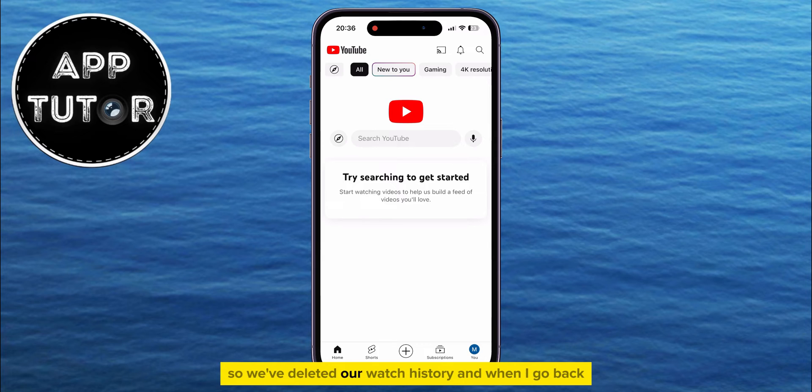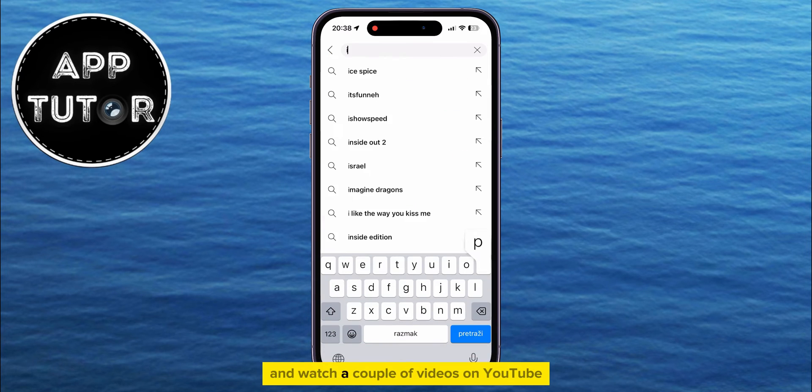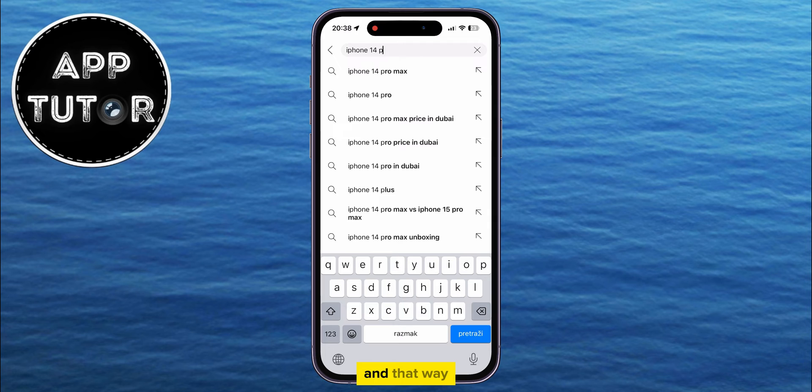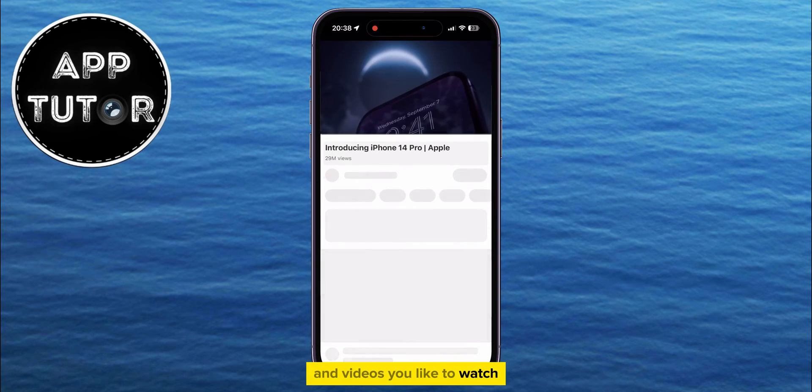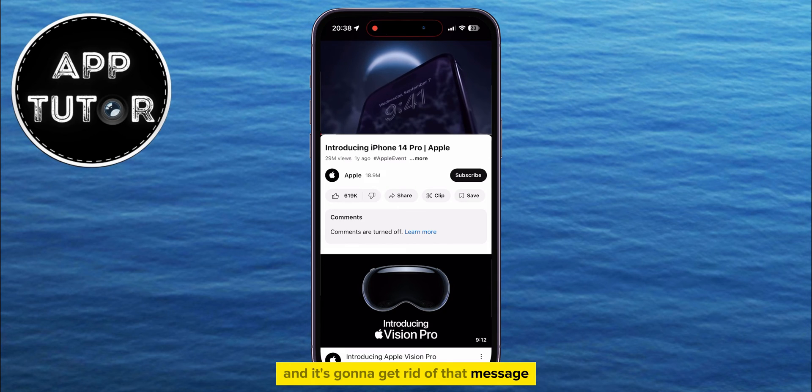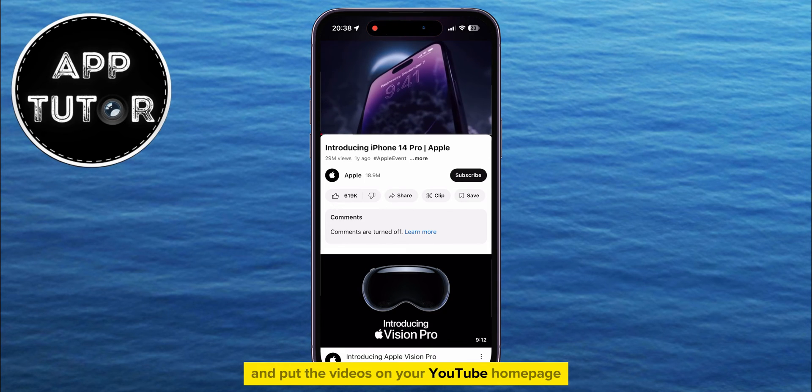So we've deleted our watch history, and when I go back, you can see that we don't have any recommendations and we get this 'Try Searching to Get Started' message. In order to fix this, all you have to do is search for and watch a couple of videos on YouTube. That way, YouTube will be able to see your interests and the videos you like to watch, and it's going to get rid of that message and put the videos back on your YouTube homepage.